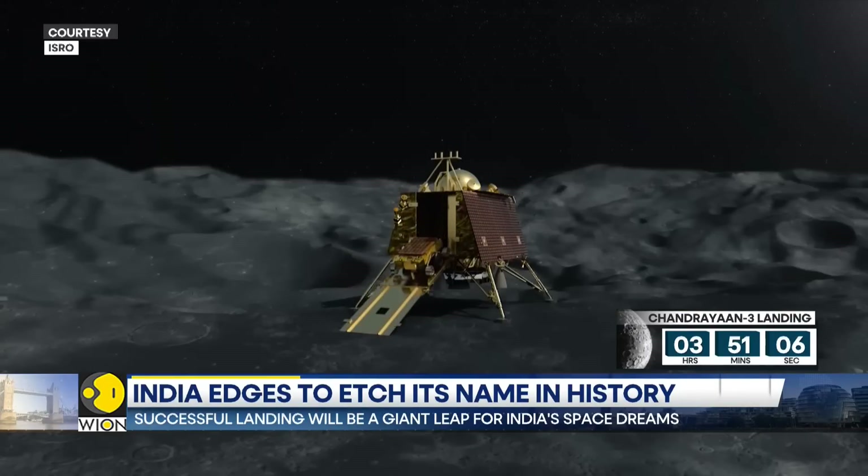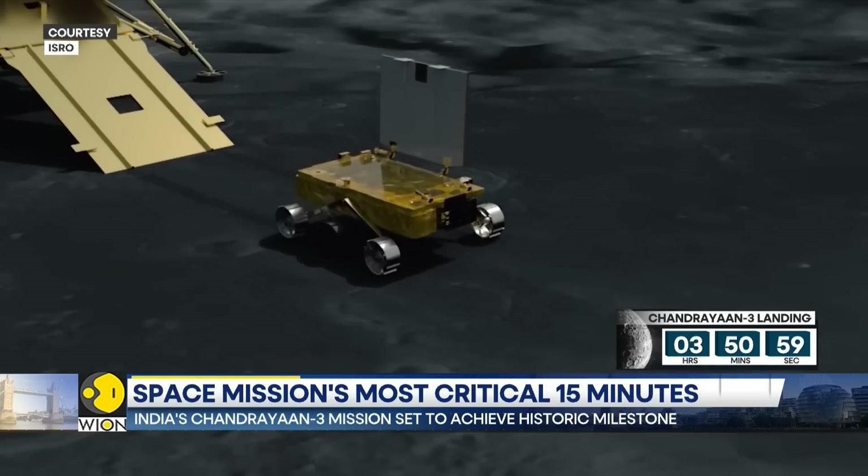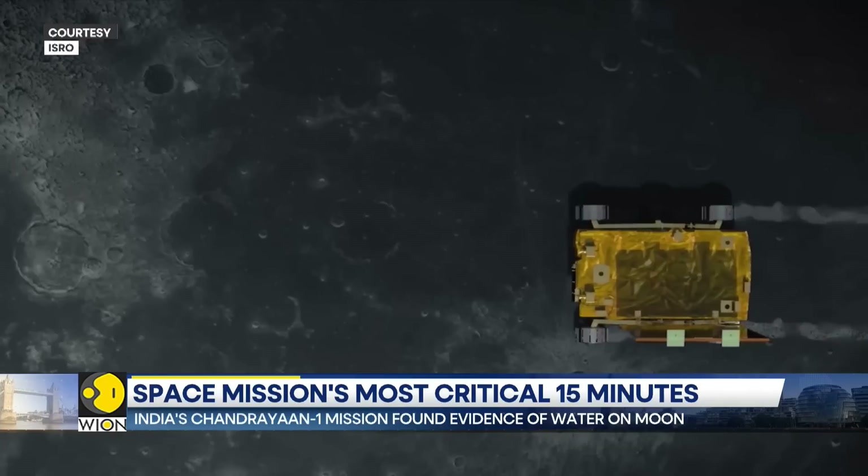Riding on a billion hopes, ISRO's moon mission is all set to take a giant leap for India's cosmic exploration. With Siddharth MP, Bureau Report.